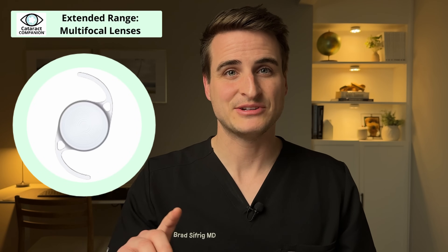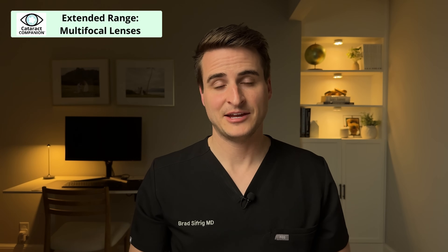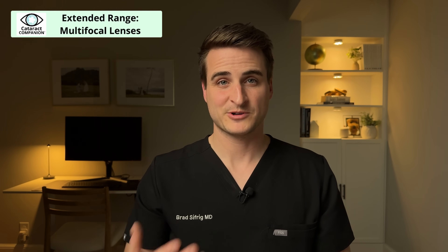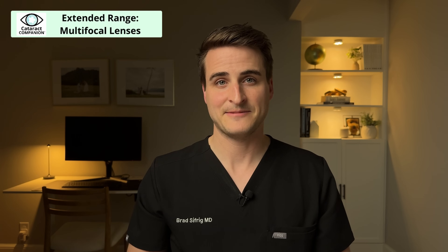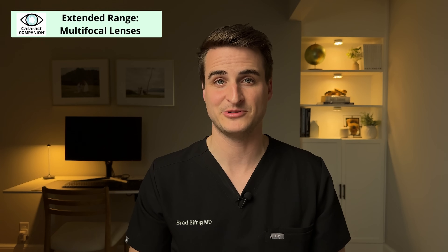These multifocal lenses have rings on the lens that split the light to give that range of vision. As with anything in life, there's no free lunch. To get that increased range of vision, you do give up a little bit of the quality of vision. You'll also have more side effects, particularly with nighttime vision — you should expect to see some halo or glare around lights at night. Most patients notice those side effects, but only a small percent are actually bothered by them. Your brain gets used to them and tunes them out with time. All the advances with these multifocal lenses are aimed at minimizing those trade-offs, keeping great range without as many side effects.